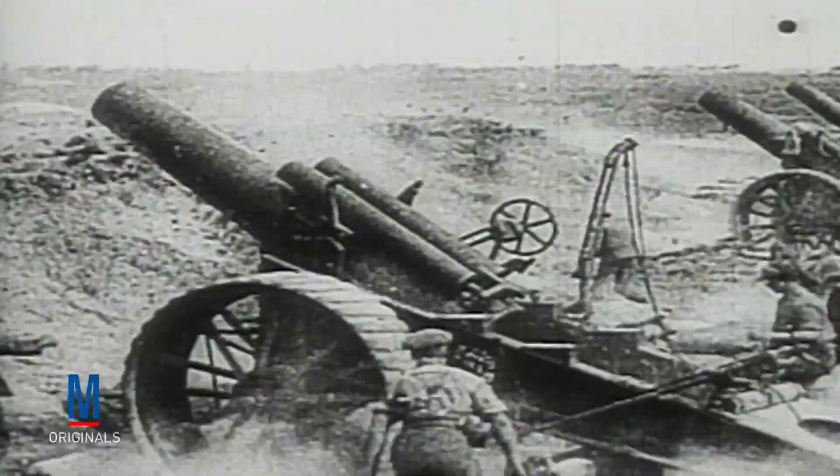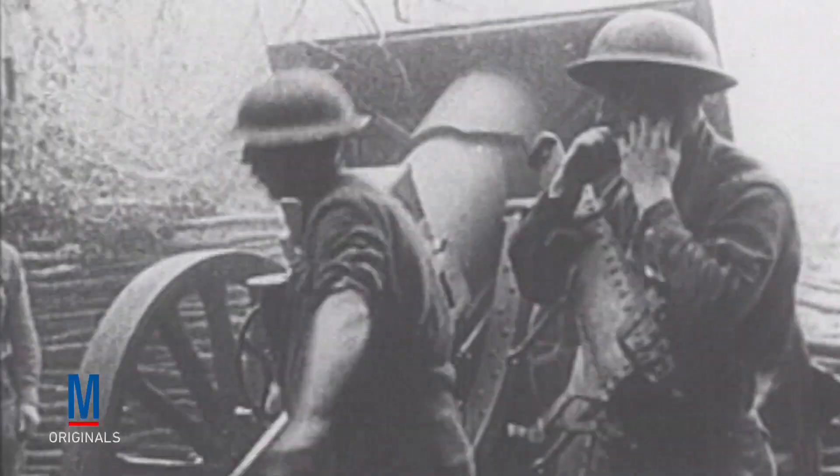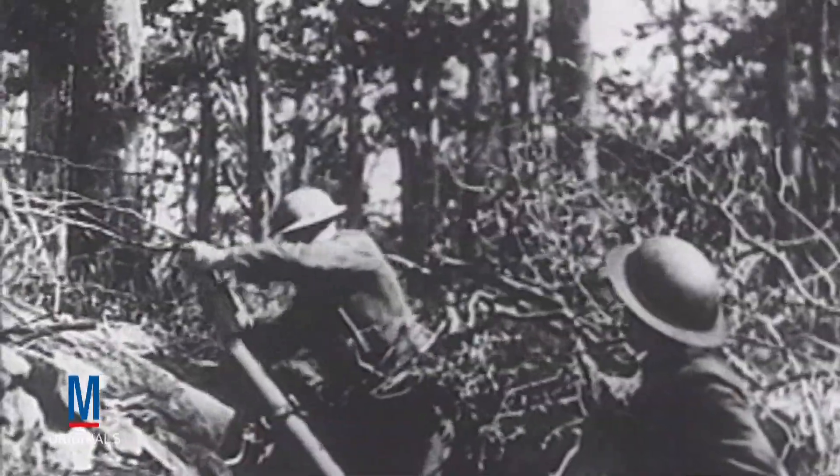The First World War saw some of the most interesting innovations in artillery, both large and small. Because much of the war was fought along static trench lines, the idea behind shelling was trying to soften up the enemy's defensive position before sending troops through no man's land to attack their trench. This tactic helped make the use of small mortars popular because their high arc trajectory was ideal for firing up and down into the opponent's trenches.